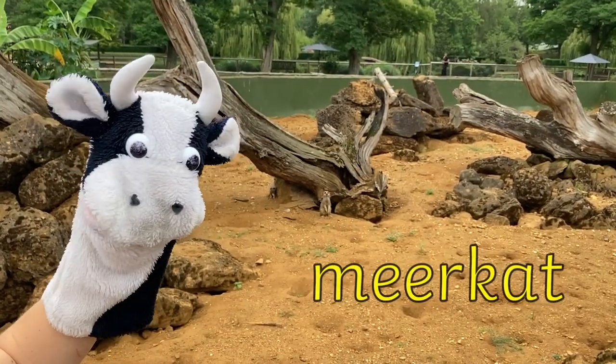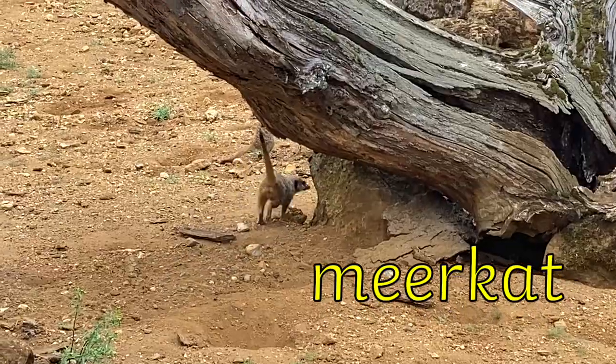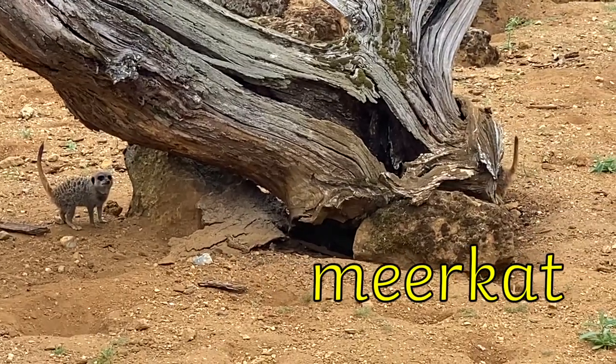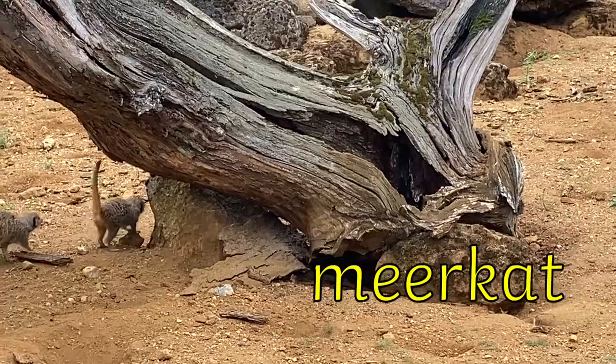Moo Cow has found some meerkats. They are peering up to say hello. Meerkat has a digraph, EE. Let's sound out the word. M-EER-K-A-T. Meerkat.